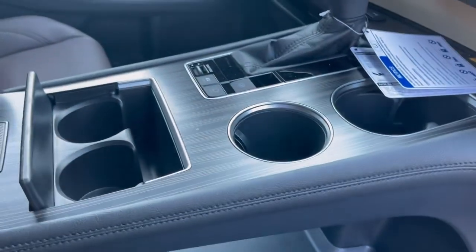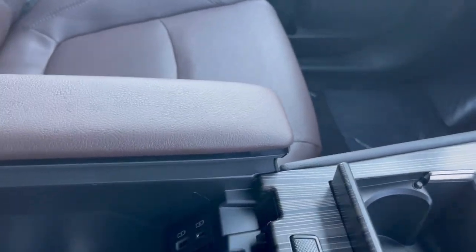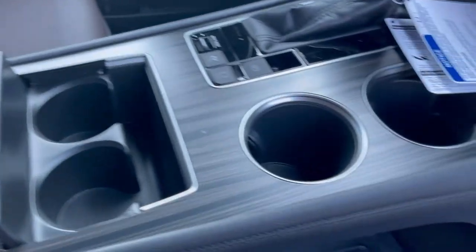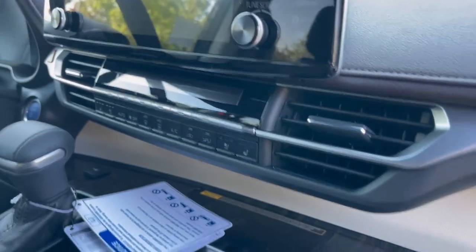You're going to get lots of cup holders - two there and two more there. We have a center console with more USB ports: USB-C and regular USB available in there, plus lots of cubby storage. We get a glove box with more storage.